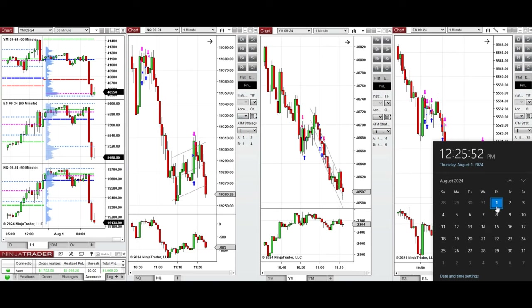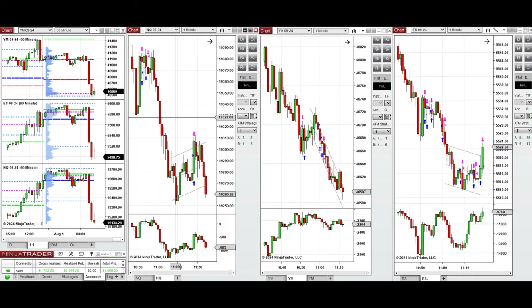Hello everyone. I'd like to share the trades that I have taken today on Thursday, 1st of August 2024. These trades were taken on Nasdaq, Dow Jones, and S&P 500 futures.